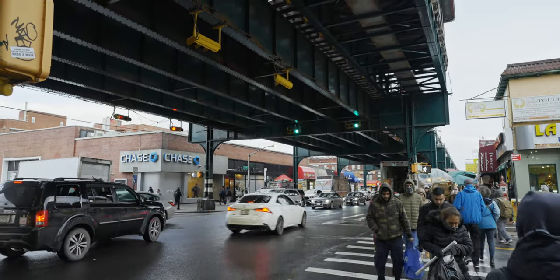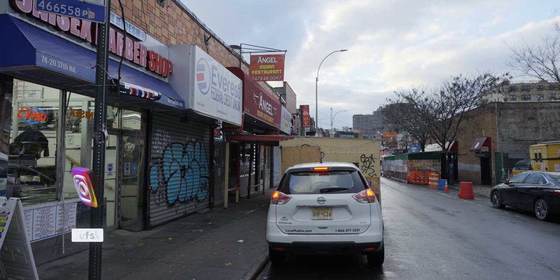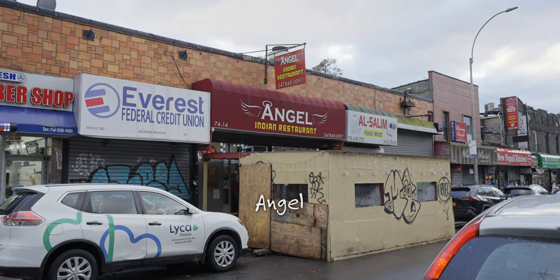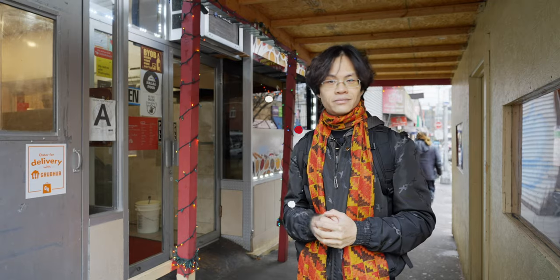Hey there, this is Pupski coming to you from New York. I'm currently at Jackson Heights, Queens, and today I'll be trying an Indian restaurant called The Angel. This restaurant has been recommended to me by one of my followers, and it's been featured in the Michelin Bib Gourmand for a while, so I thought it would be a good time to check it out today.